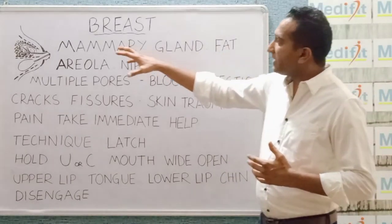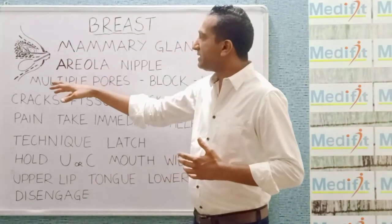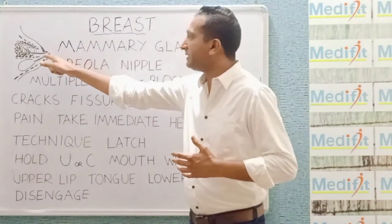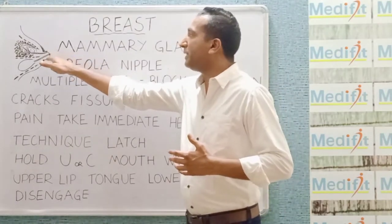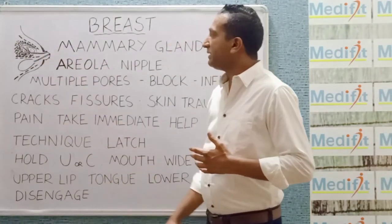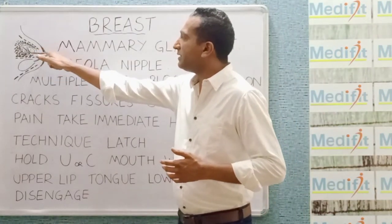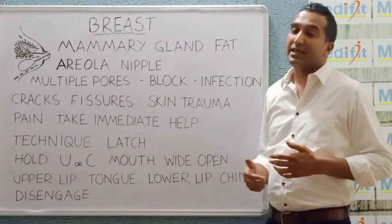If we look at the external part of the breast, we divide it into two sections: the central nipple protruding part, which has multiple openings — not one — to let the milk out; and the hyperpigmented area around the nipple, which is known as the areola.